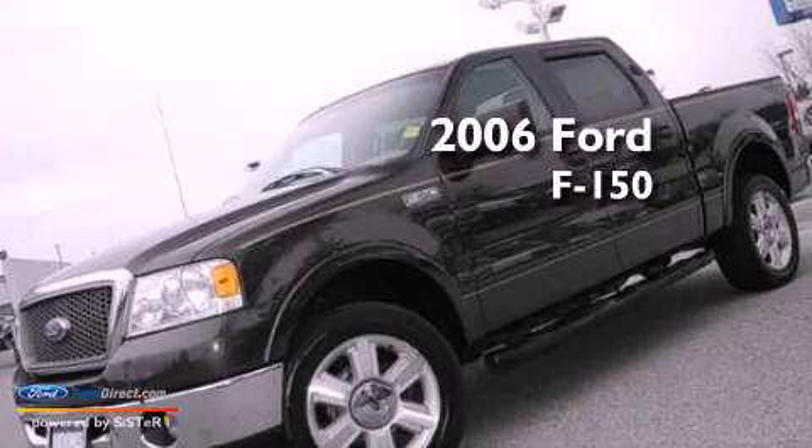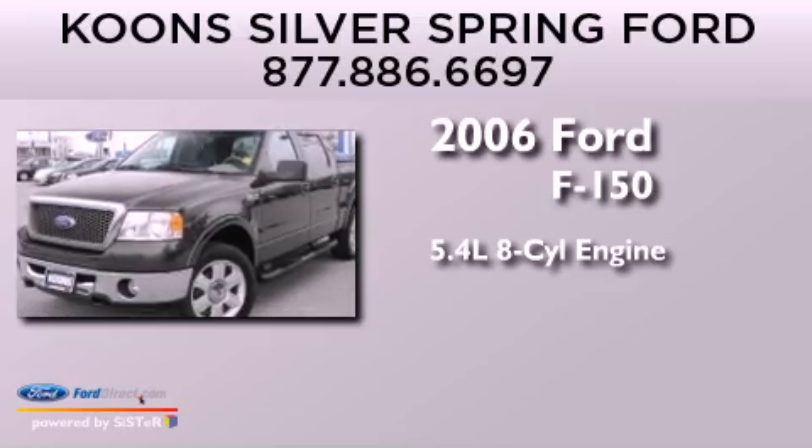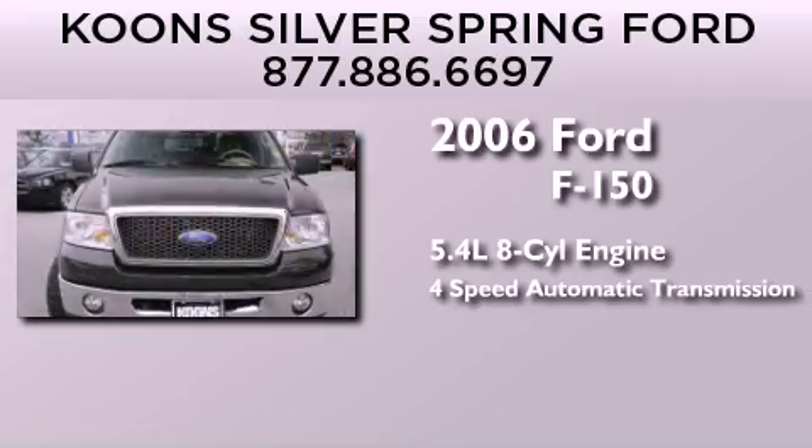This is a 2006 Ford F-150. It has a 5.4-liter 8-cylinder engine and a 4-speed automatic transmission.